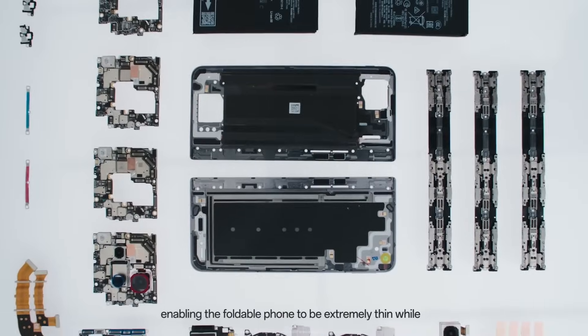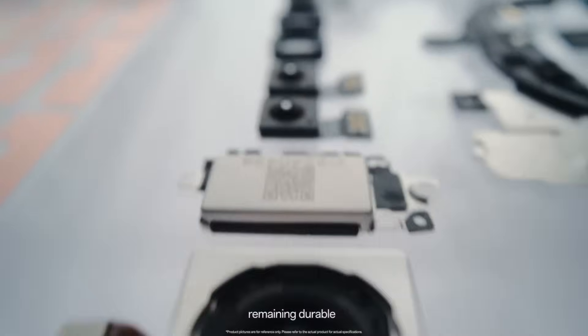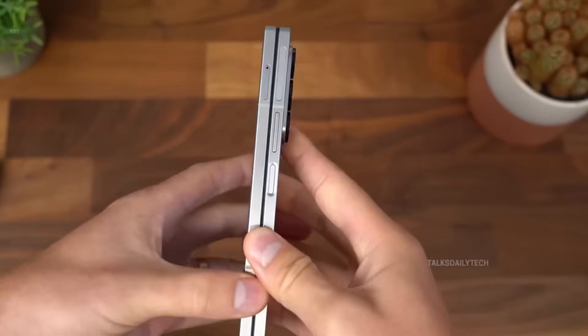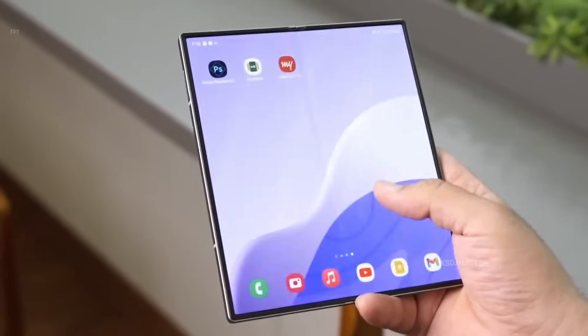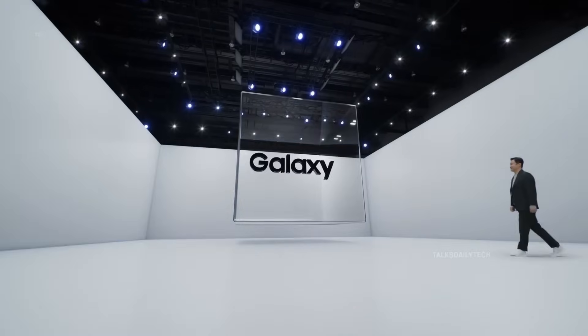People drool over its razor-thin 4.2mm unfolded profile, but I'm more drawn to its raw toughness, elegant silhouette, and that sweet Snapdragon 8 Elite chip humming inside. Add a 5,600mAh battery — more than what most slab flagships offer — and you've got a foldable that's more than cool. It's fearless, reliable, and just ridiculously premium. So yeah, Samsung's tri-fold is shaping up to be historic, but the foldable world is far from one-dimensional, and that's exactly what makes it so thrilling.